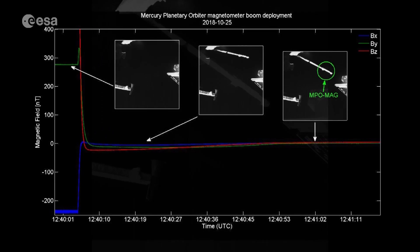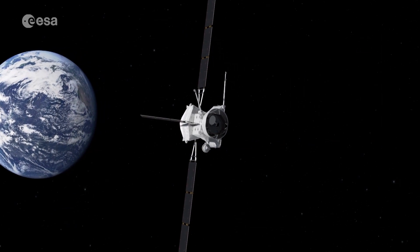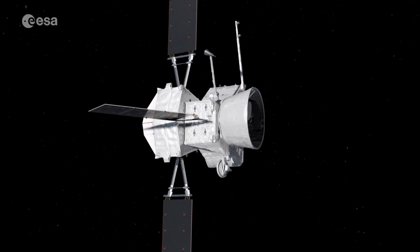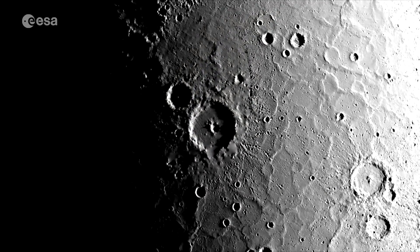The sensors have already returned their first data, but there's a seven-year journey ahead before the main science begins, and there's a lot to learn. These images from the NASA Messenger mission are the best we have of Mercury.